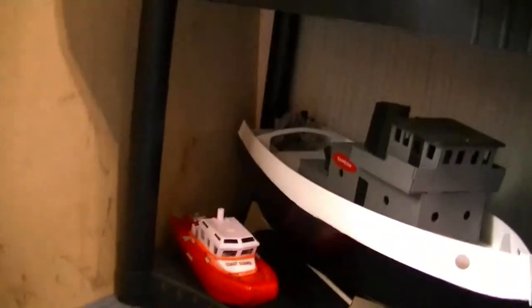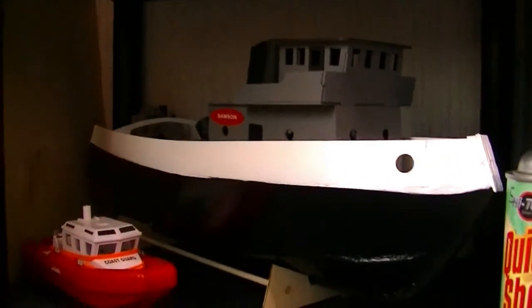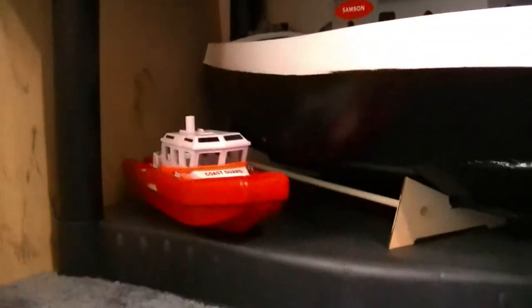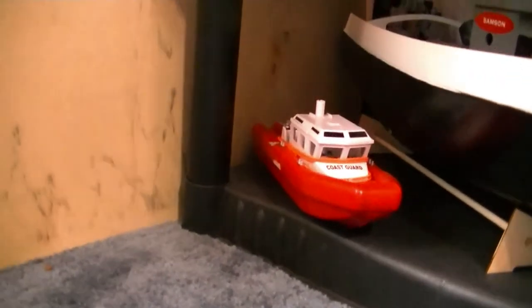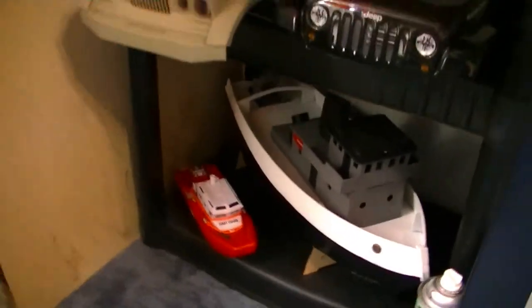Down here is another boat — this is a Sanson tugboat. I actually had two kits and started building this one, painted it, and just never got around to finishing it. This little one is not an RC — it's battery operated. I actually bought that boat mainly for parts to use on the Sanson tugboat build.